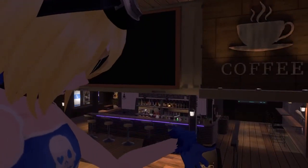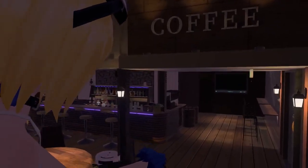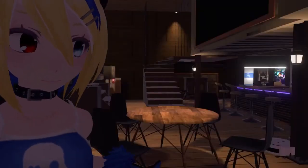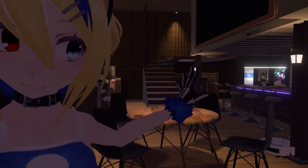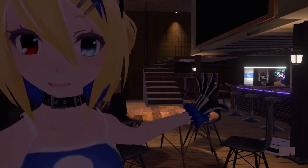We're going down the stairs. Tables, tables and chairs — a table and a chair. And now we're going to go upstairs.